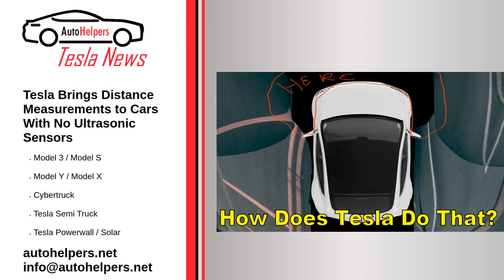Tesla brings distance measurements to cars with no ultrasonic sensors. November 13, 2022. Tesla recently announced they were removing ultrasonic sensors (USS) from their vehicles as part of their shift to Tesla Vision, relying on onboard cameras for safety and driver assist features. That change took place in early October.